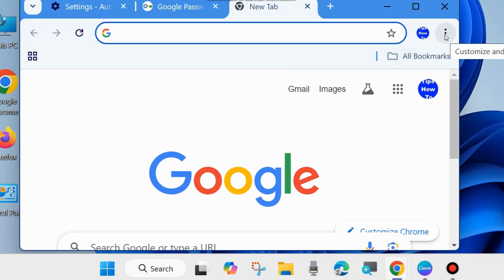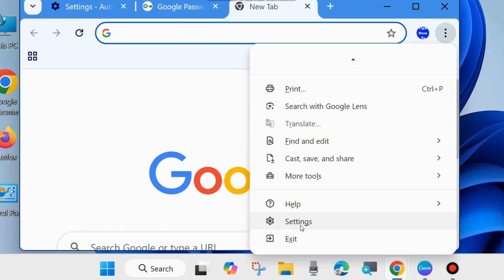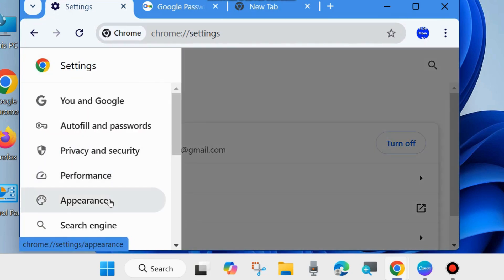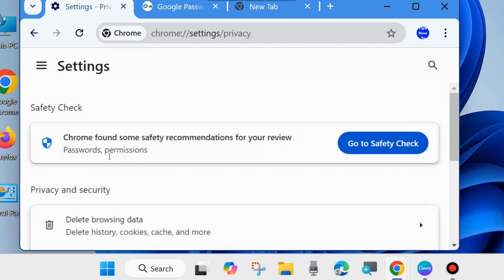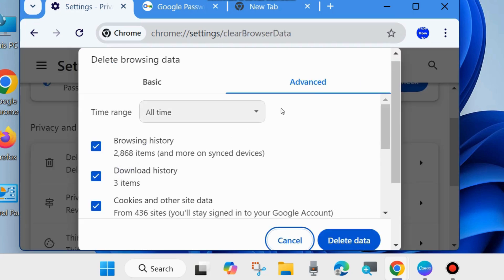Again click on the three vertical dots in the top right corner, scroll down and go to Settings. From the left side, click on the three horizontal lines and choose Privacy and Security. Here, click on Delete Browsing Data and clear your browser history, sites, and cookies data.